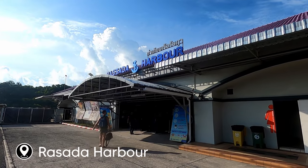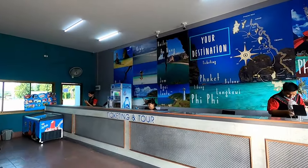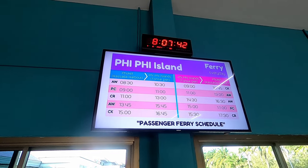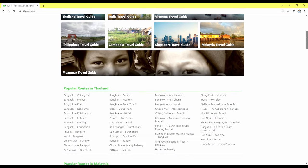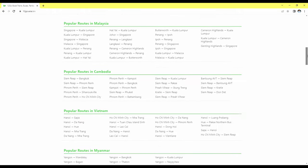To book a ferry or speedboat across to Phi Phi you have a few options. The first thing you can do is speak to one of the staff in the hotel you're staying in. They'll either arrange the ticket for you or point you in the right direction to speak to a tour company. Alternatively, we often use a website called One To Go Asia, where you can find ferries, trains, and buses all around Asia. The link for this website is in the description.